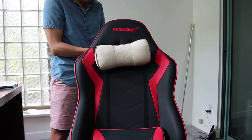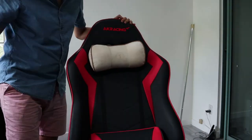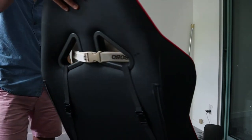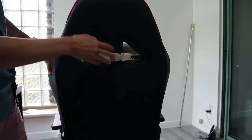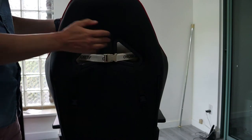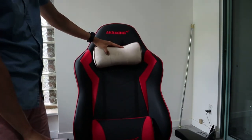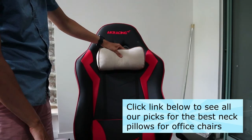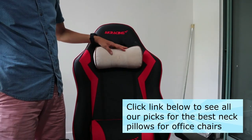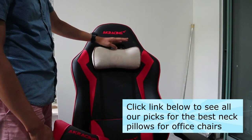I'm going to just buckle it in from here and turn this around so hopefully you can see it. Yeah, this is a really short strap and it works really well with the headrest of gaming chairs. You can move it up and down. So yeah, this is why we picked this as the best overall for gaming chairs. If you're looking for a replacement neck pillow for a gaming chair, the Alibo is your best bet.